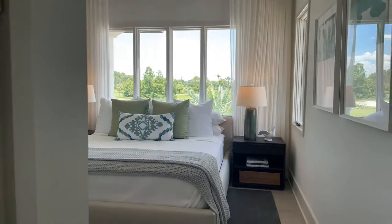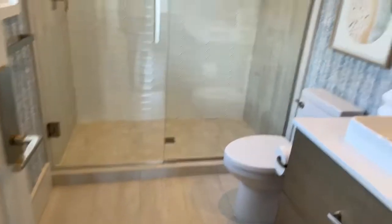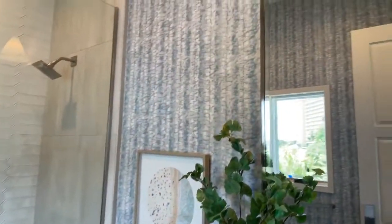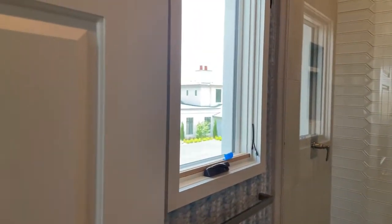You have a closet in here — a double door closet. There's lots of natural light and you can see the fountains out there; it's really pretty. In the bathroom there's fun wallpaper, storage, and a little window.